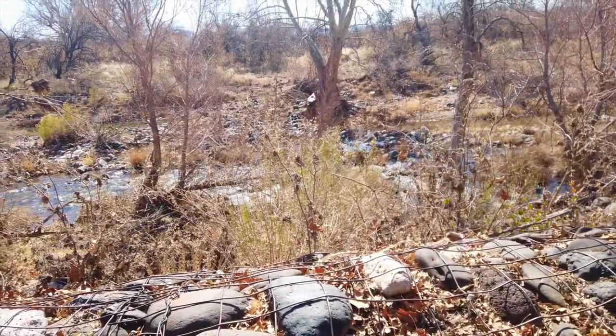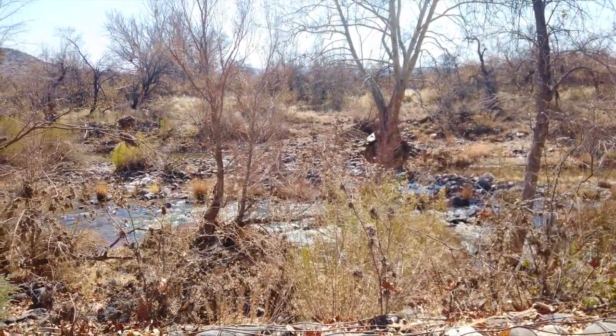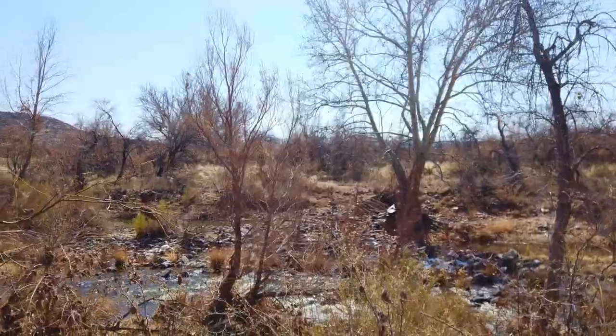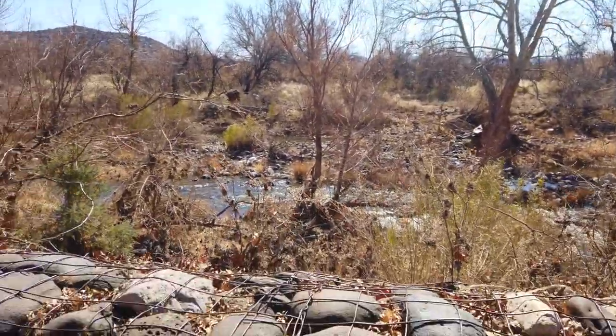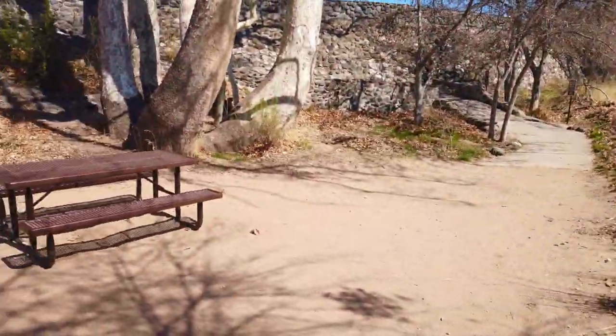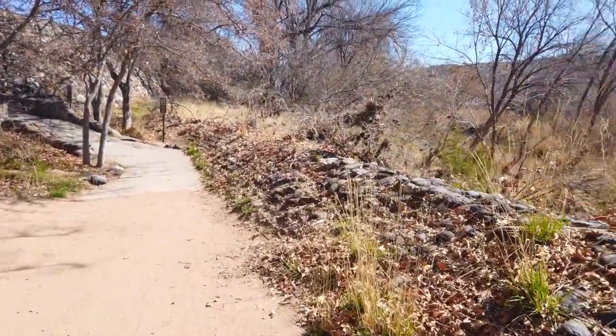Just behind me is the river that they used to flood so they could use it to grow their crops — their plants, their corn, and all that. This was part of their irrigation system. They also supplemented their food with game that they hunted out here in the Arizona wilderness.